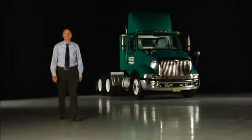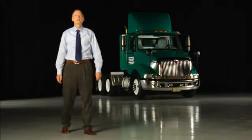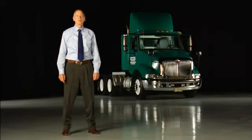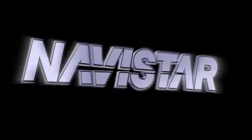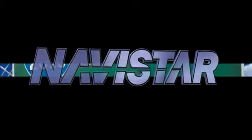An in-cylinder solution has always been part of our strategy, so we developed all our engine platforms to achieve 2010 compliance without after-treatment. Our customers want their trucks to work just as hard as they do. They have deliveries to make and jobs to perform, and Navistar won't add any complexity to those tasks. Navistar's in-cylinder solution provides customers the simplicity to continue business as usual.